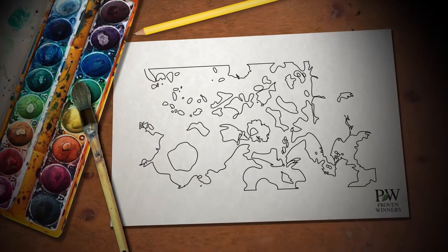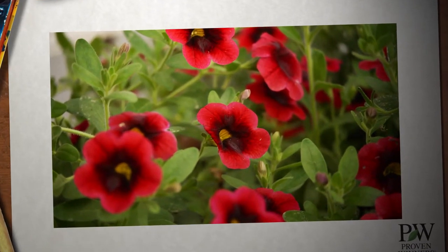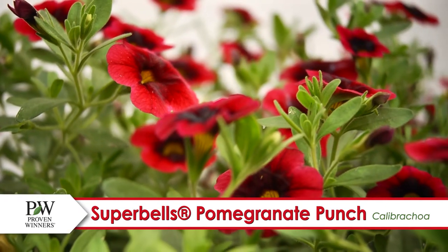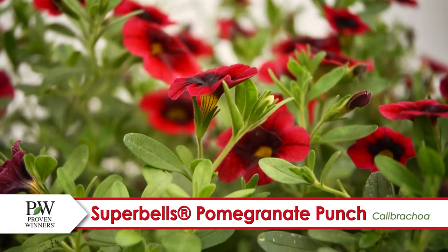Looking for a splash of color? My platinum collection from Proven Winners has just what your garden ordered. Like Super Bell's Pomegranate Punch Calibrachoa — the deep velvet red blooms and tiny yellow center make this the most recommended variety of Calibrachoa.